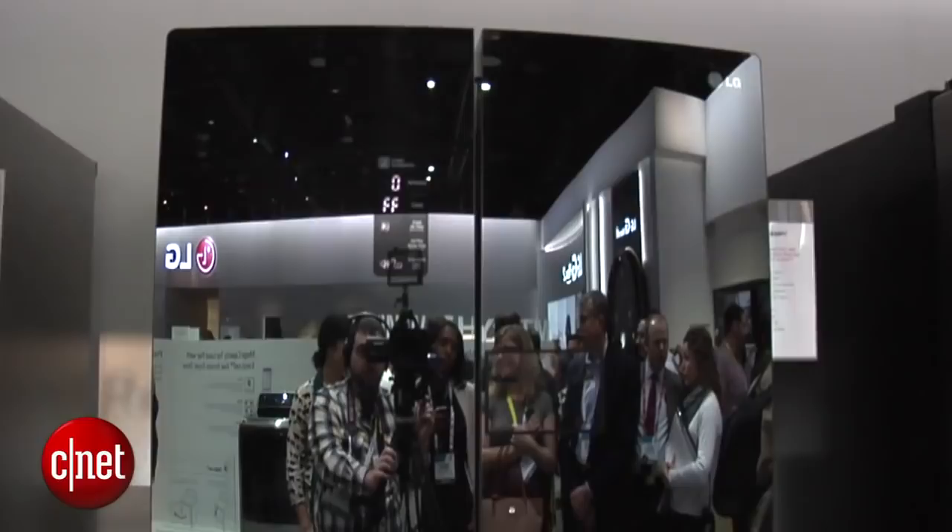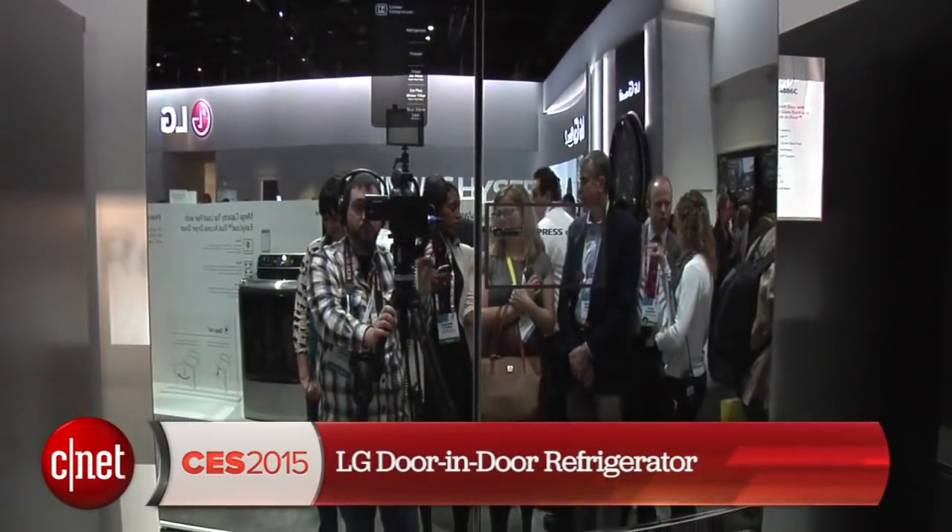Hey there guys, Megan Mollerton for CNET Appliances here at the massive LG booth in Las Vegas, Nevada, looking at their first ever double door-in-door refrigerator. Now this thing actually has a lot going on. We've looked at the door-in-door fridges before, but usually just one of the panels has the door-in-door.